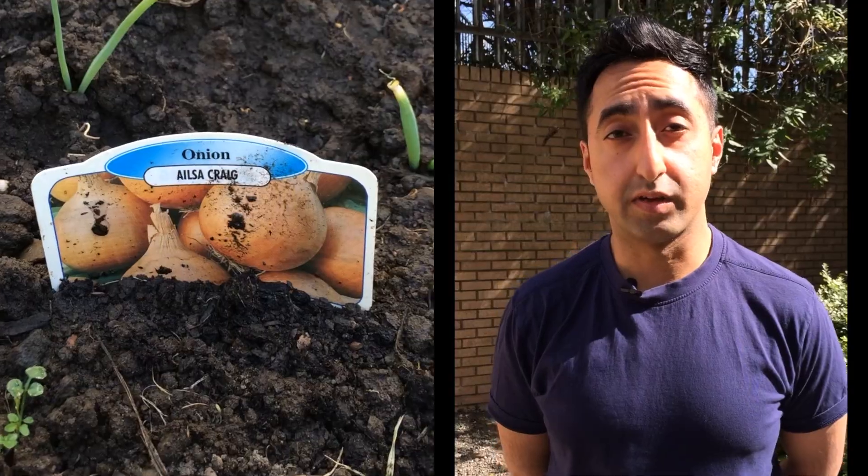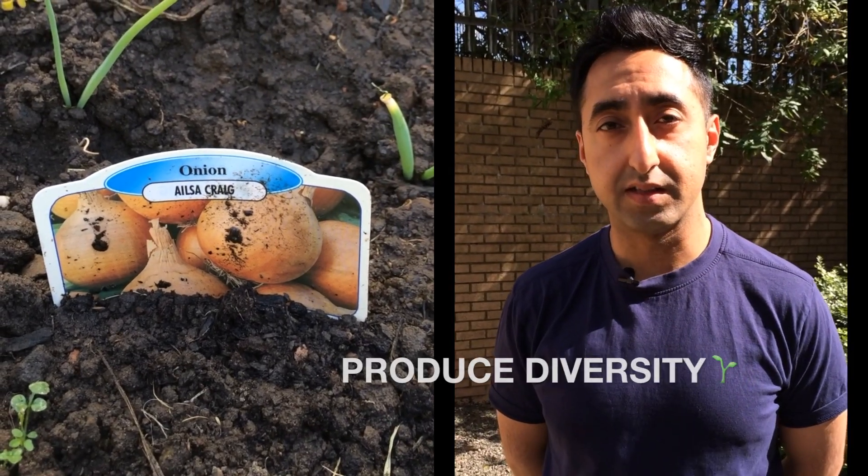All the vegetables that I grow are organic. Recently I've been growing root vegetables — that's onions, potatoes, turnips, and radishes — as well as some herbs.